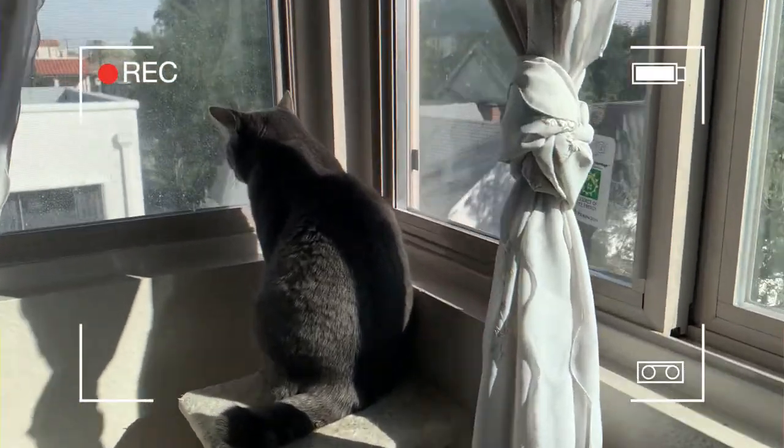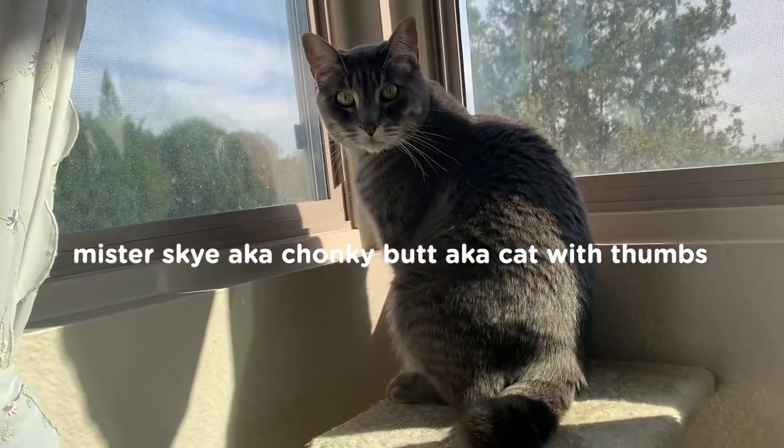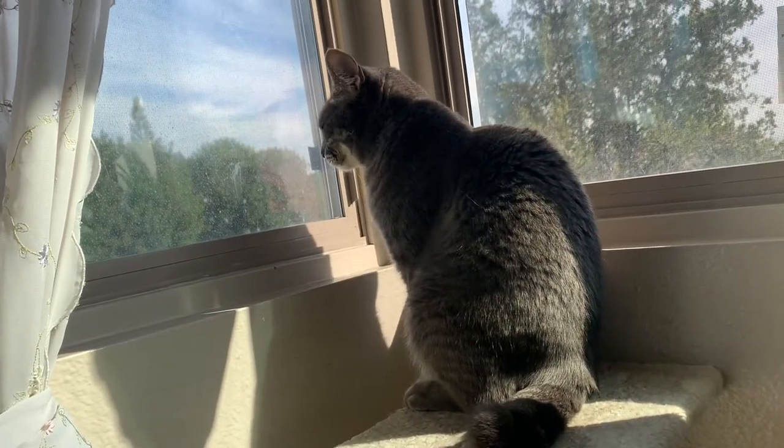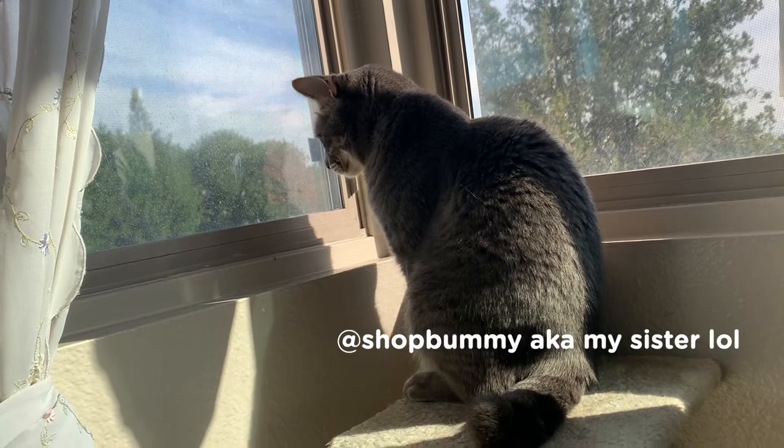What cat is in the window today? Mr. Skye. This is Shop Bummy's little baby.